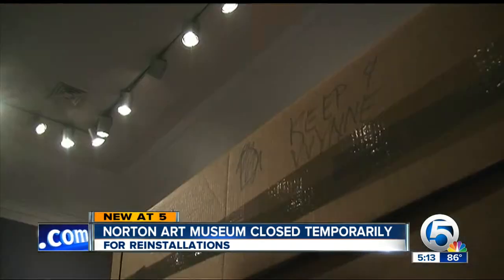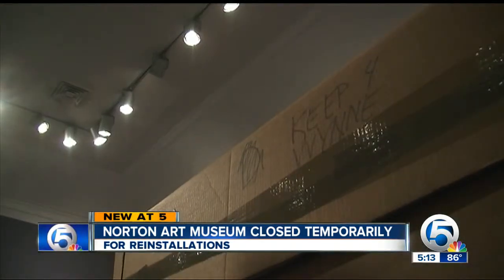Galleries are shifted and spun. New works are put on walls from storage. And Ellen Roberts shuffles the deck. "But a sculpture can be in so many different positions in the gallery."